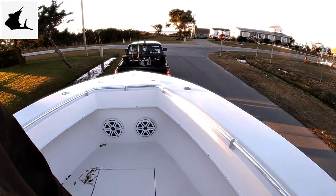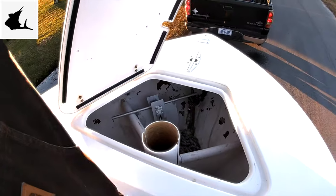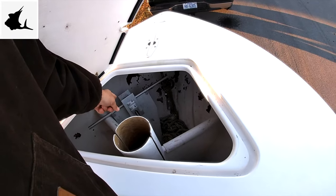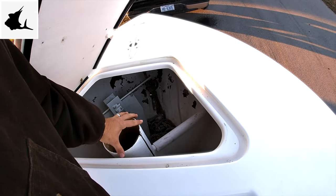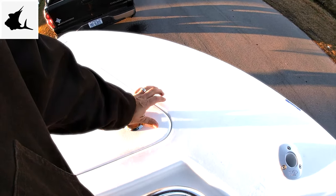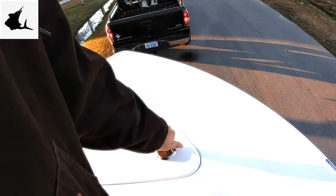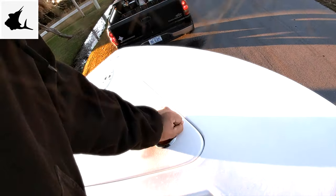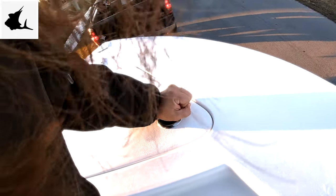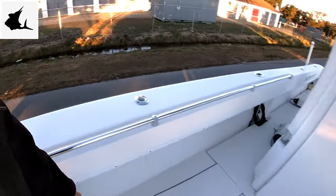I've got two subs right here and an anchor locker with a Fortress anchor. I still have to trim this down because it's too tall to fit. I'm also waiting on a friend who's a Contender guy to confirm whether I can do that — I've never had a Contender before so I want to make sure it's built for it.